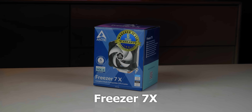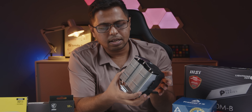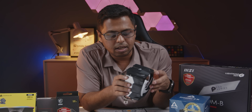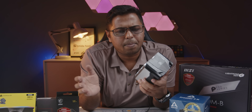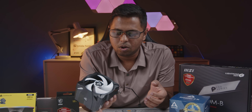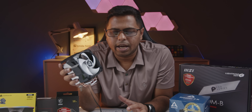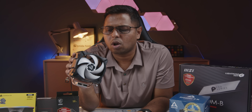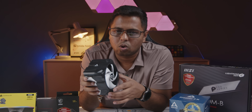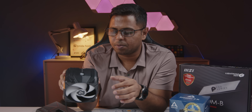This is the Arctic Freezer 7X CPU cooler with MX4 thermal paste pre-applied. This is a good cooler for this system. It is solid at 2000 RPM with a low noise profile, so noise is low — I guarantee it. This looks good enough for performance and is very solid. There are two limitations I have mentioned, so I have to add an extra aftermarket fan.